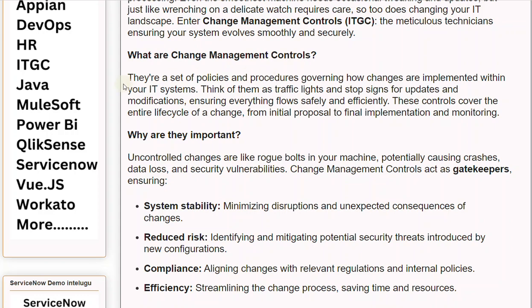What are Change Management Controls? They are a set of policies and procedures governing how changes are implemented within your IT systems. Think of them as traffic lights and stop signs for updates and modifications, ensuring everything flows safely and efficiently. These controls cover the entire life cycle of a change, from initial proposal to final implementation and monitoring.